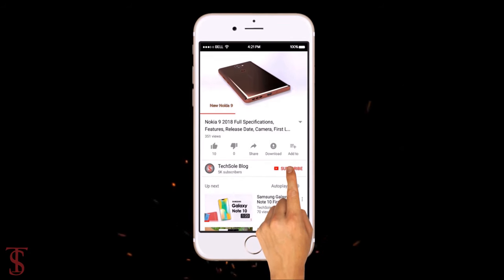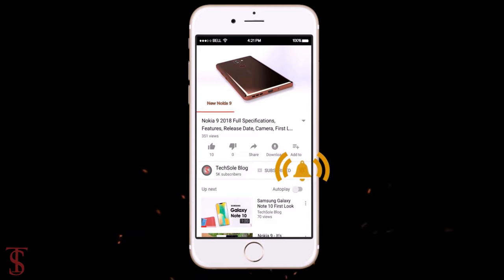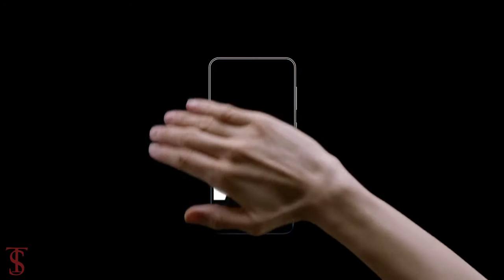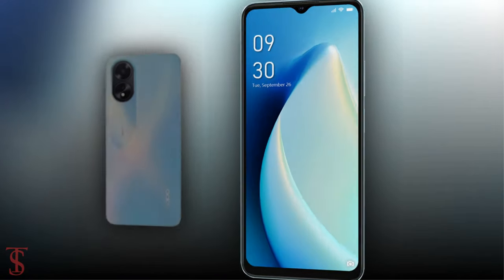Subscribe to our YouTube channel and press the bell icon to get the latest tech updates from Tech Soul Blog. Oppo has launched its new A-series phone in the UAE market called the Oppo A18. Now let's see the specifications of this smartphone.